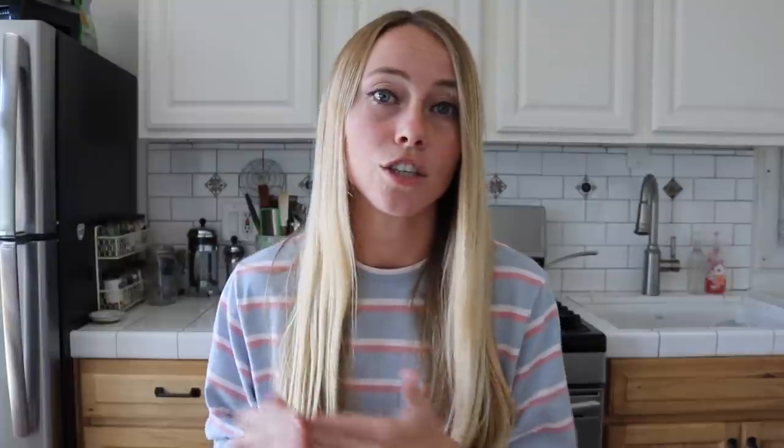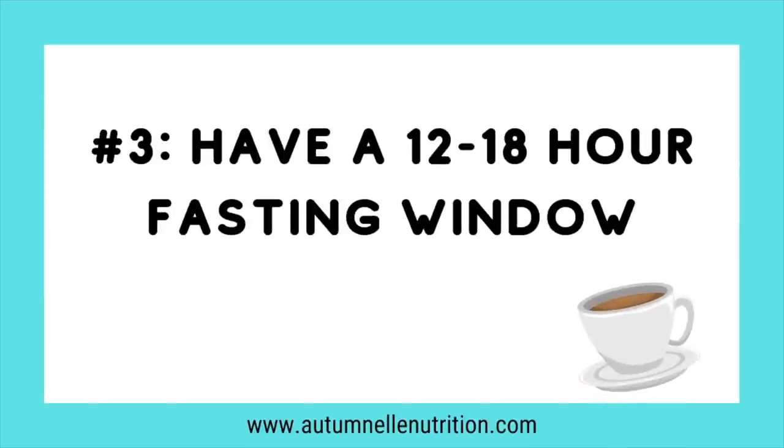Tip number three: aim for about 12 to 18 hours of fasting. Some people like the 20 or 22 hour one-meal-a-day approach, but it's really difficult to get enough protein for body composition and weight loss goals in just one meal. A two or three meal structure works best — that way you can split up protein between those meals. A 12 to 18 hour fast allows time for those two to three meals.